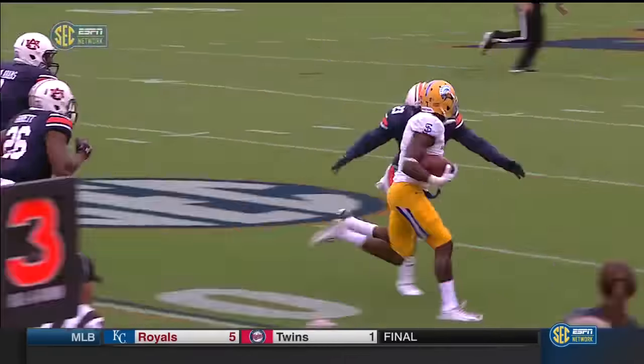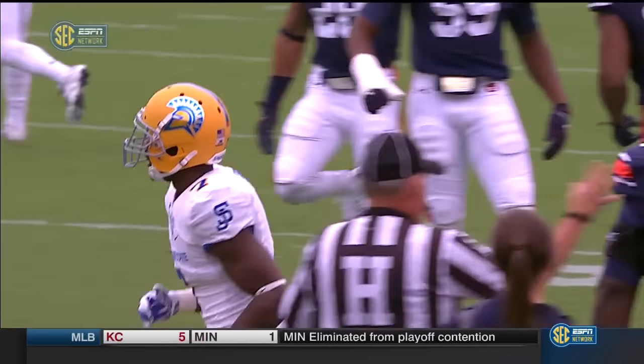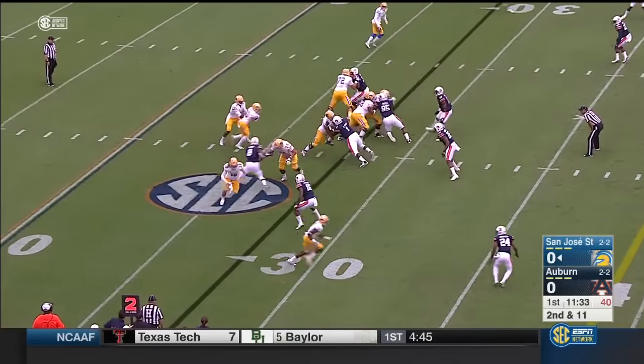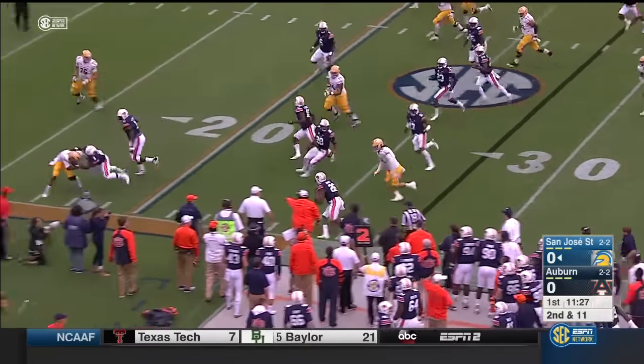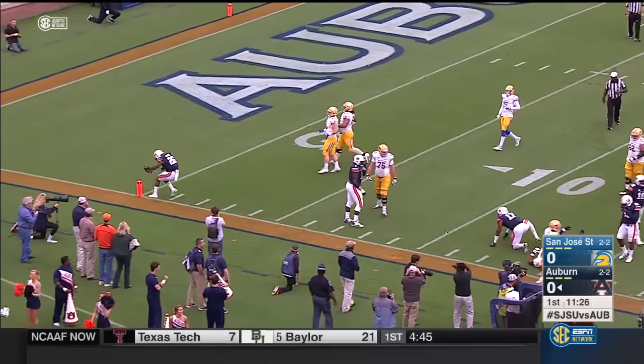Excellent blocking on the perimeter to get him to the edge — a fantastic running lane for him. So now it is second down and 11. He'll throw over the middle looking for Irvin. He's in the slot and it's picked off. Auburn has the football, out of bounds at the 24-yard line.